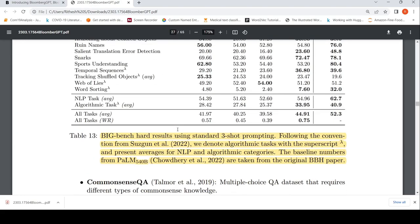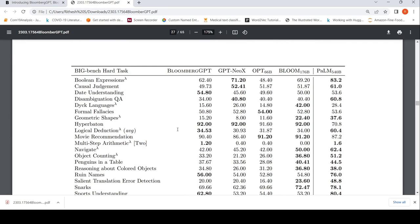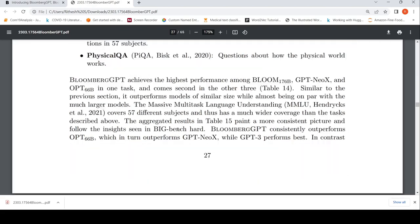Then they talk about general datasets. They claim that their model is competitive on general datasets as well, for general NLP tasks.